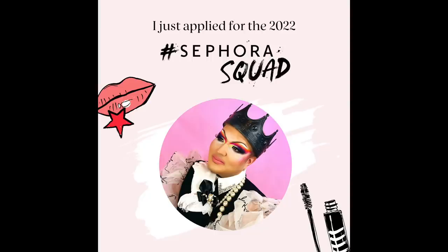Hey guys, so I'm in the running to be a part of the Sephora Squad, so I'll put my link down below. Please vote for me — it would mean so much to me. Leave your testimonial down below and click the link to help me out.